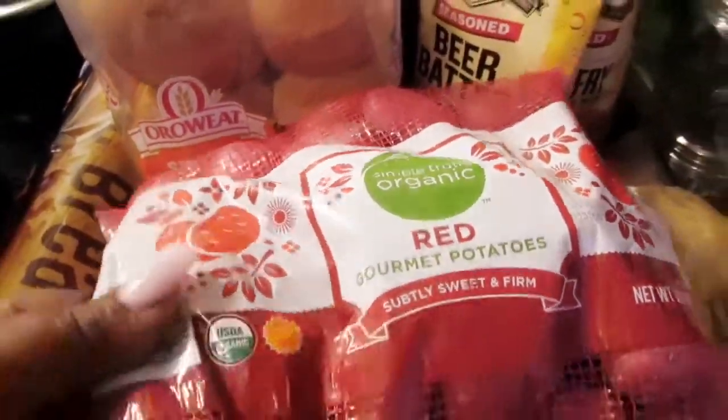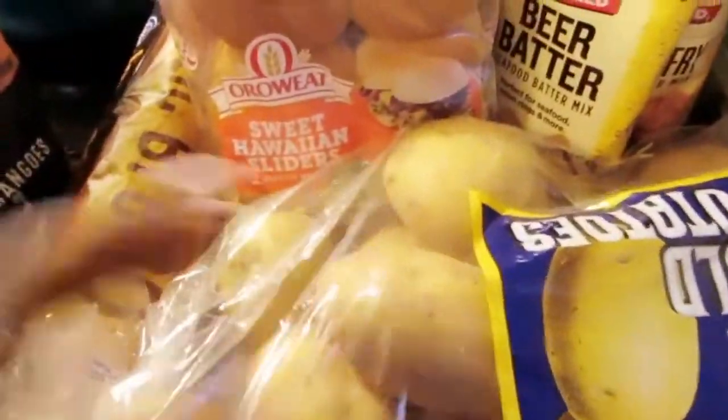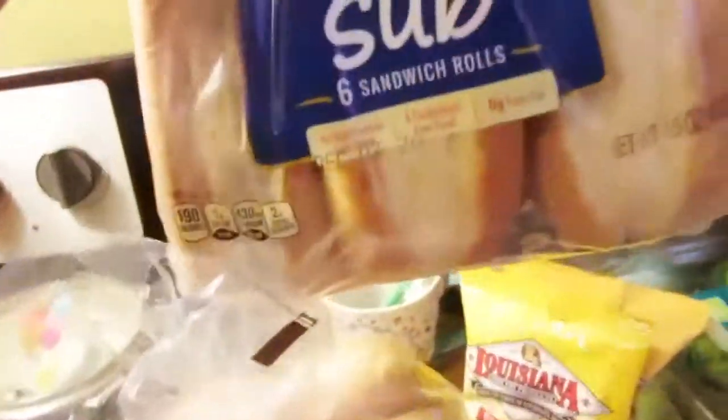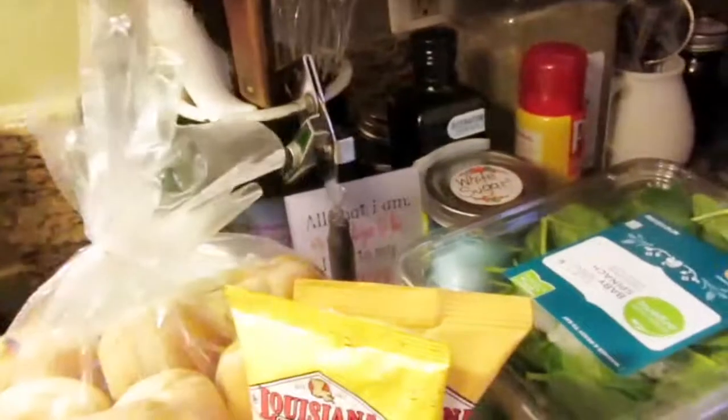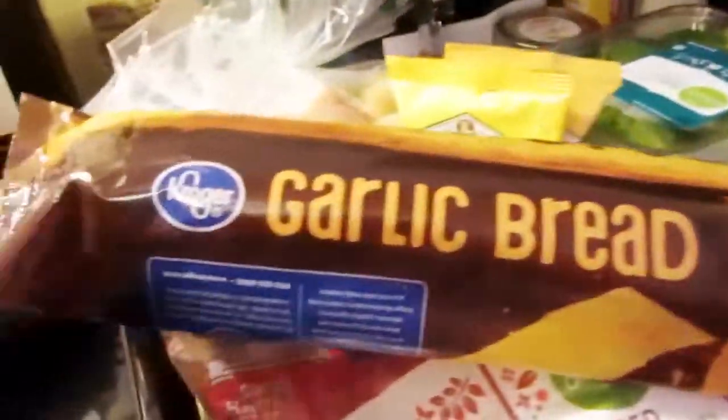I got some red gourmet mini potatoes and then the Kroger brand golden potatoes. I also got Sweet Hawaiian sliders because I do plan on making sliders. And then I got sub bread, though I didn't get the turkey and stuff, so I'll probably have to make another trip. And then for tonight I got Kroger brand garlic bread.